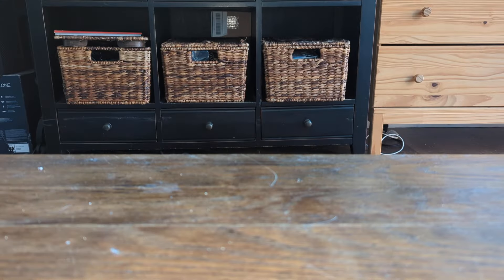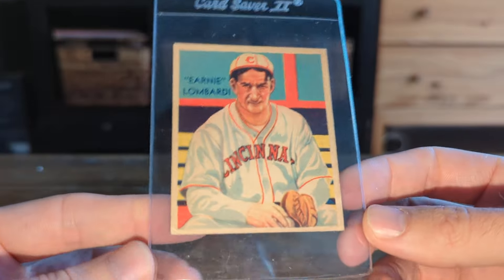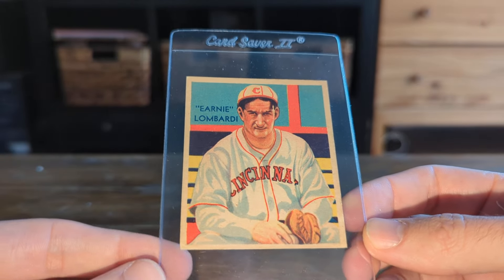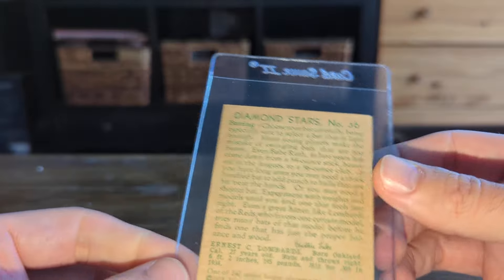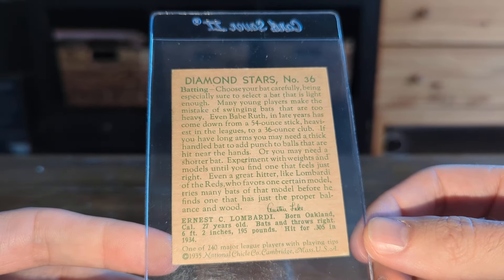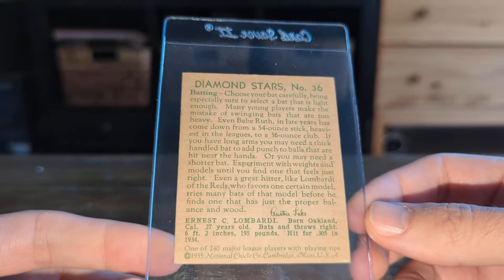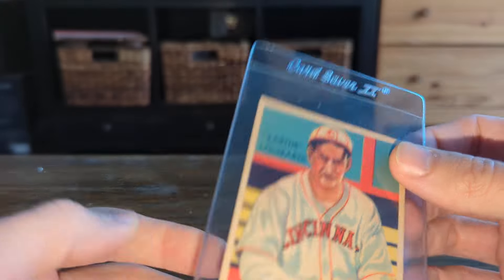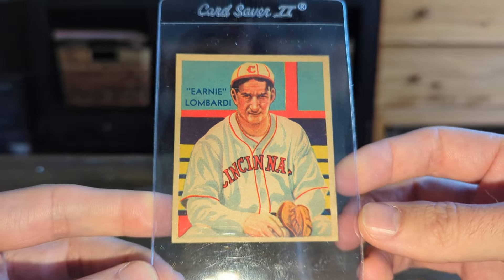The last card here was an Ernie Lombardi with a first name error — it was corrected at some point in the process. He also has a high number in this set — I think it's card number 101, up there — which is a pretty tough card. But this is the low number, first name error version. Ernie Lombardi is a Hall of Famer.